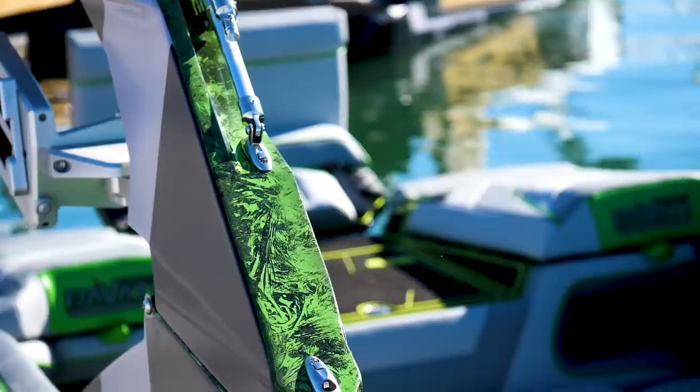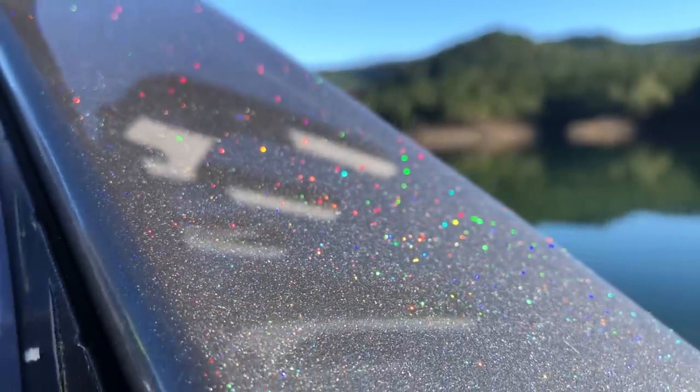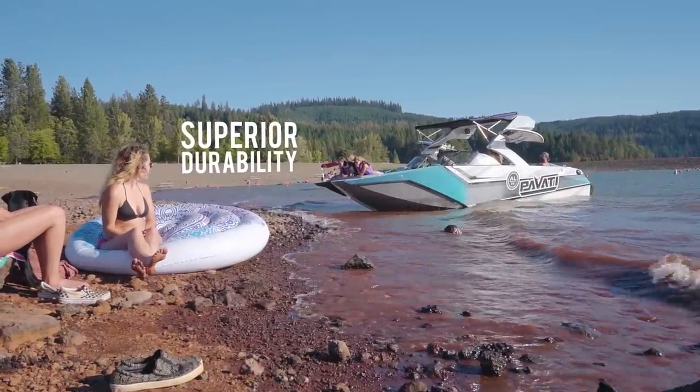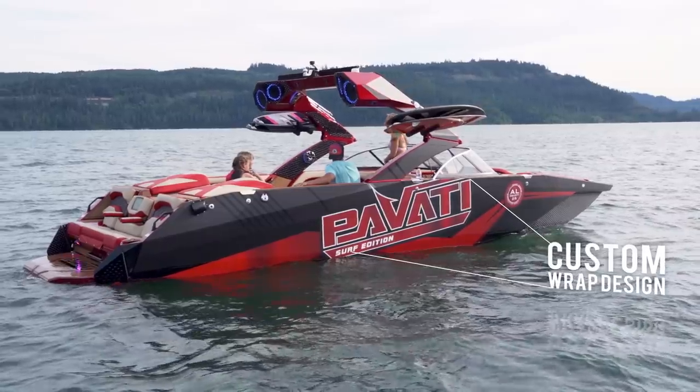The durability of aluminum — there's no need for annual maintenance or polishing the surface to keep it from eroding. There's no need for re-welding cracks. You beach on the rocks, pull off, and go back out to the lake, no problem. The durability is just unmatched in any fiberglass comparison.